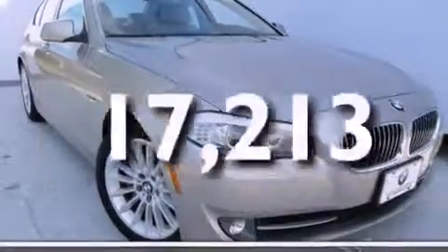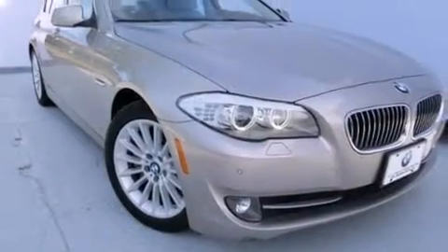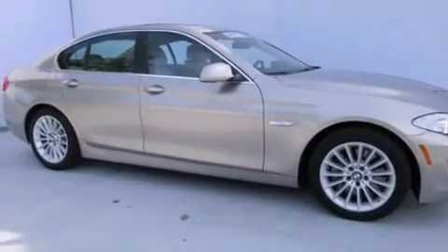This vehicle has fewer than 18,000 miles on the odometer. With an EPA estimated rating of 28 miles per gallon on the highway, this automobile does not compromise its fuel efficiency for size, comfort, or fun.